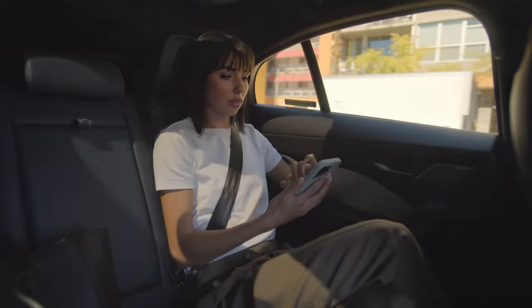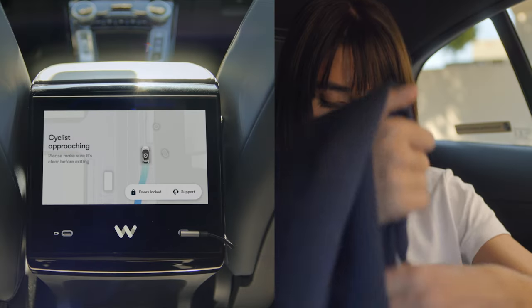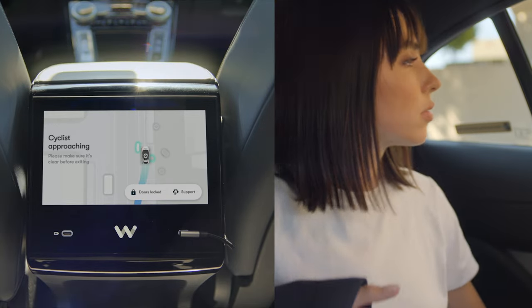If you have any feedback on the driving behavior, you can leave it in real time in the app. At the end of your ride, your car will remind you to take all of your belongings and let you know if there's a car or cyclist coming before you open the door.